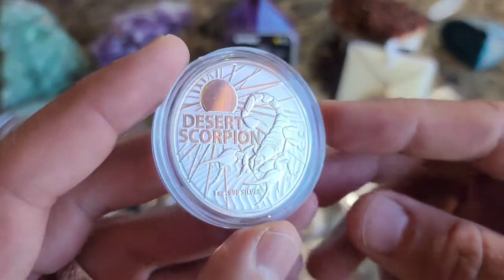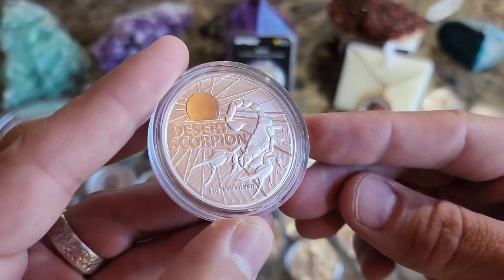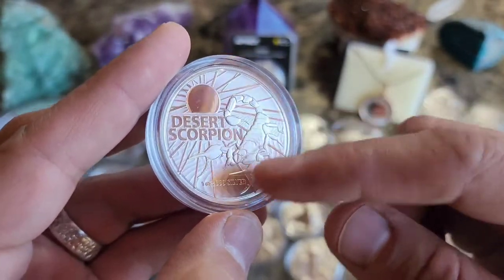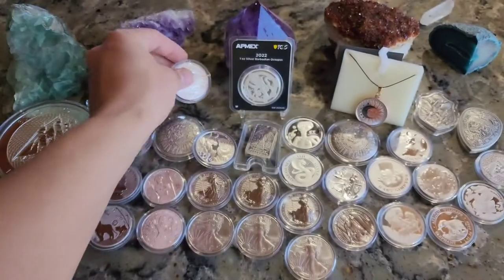And the Desert Scorpion. It's a decent little design — probably could have made it more proof-like, but the sun at least lights up with some proof on there. Not too bad.